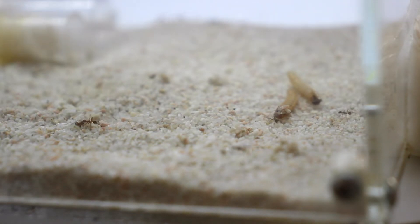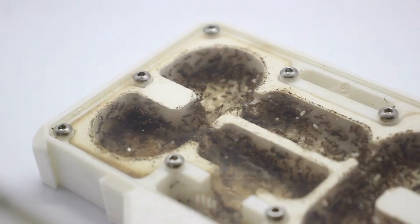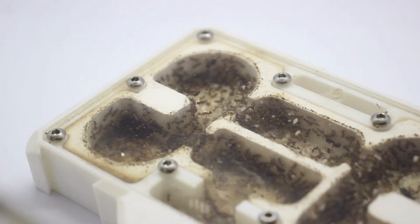Since the species comes from a tropical climate, you don't have to hibernate them in the winter, which is useful for all year round observation.